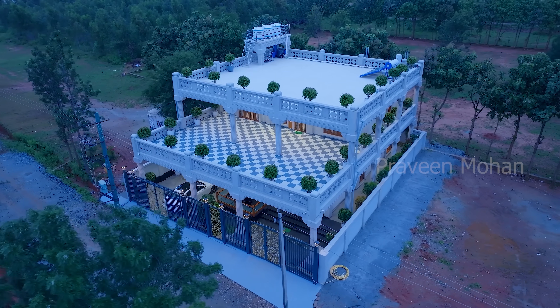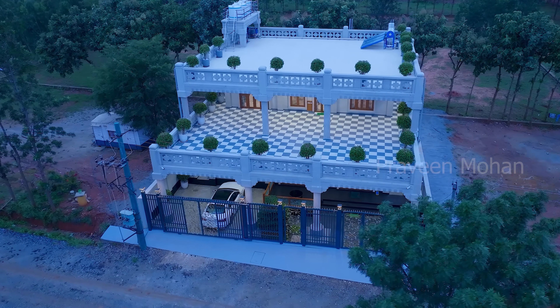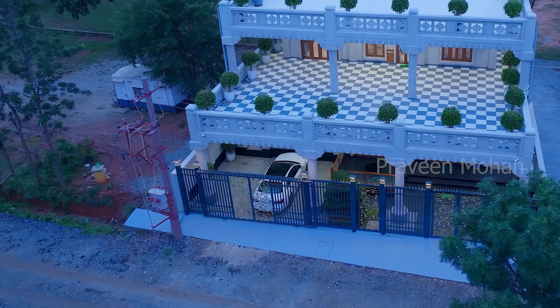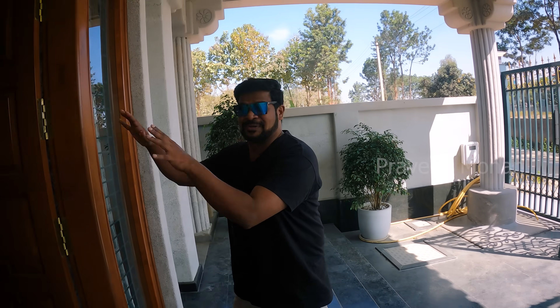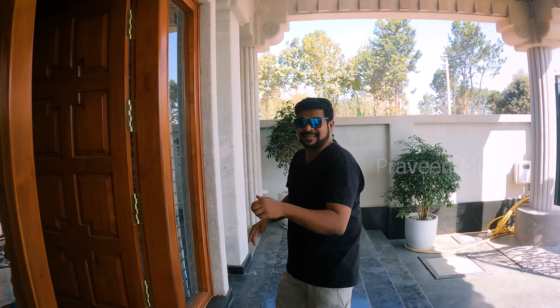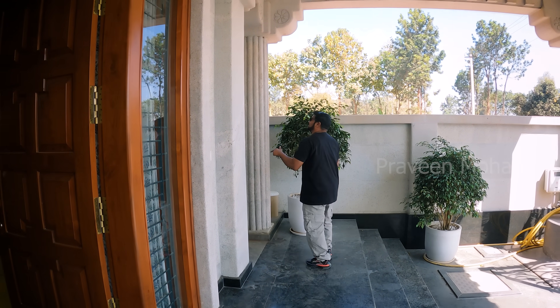At first look, we can see that it looks quite modern with a solar power system at the top and even has its own power line. This is the main entrance and inside you can see a lot of really amazing things. But I am going to sneak through the side and see what's here.